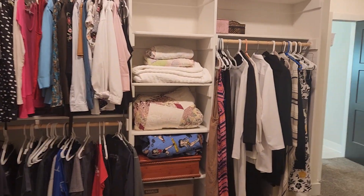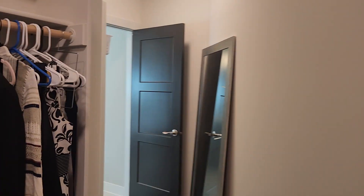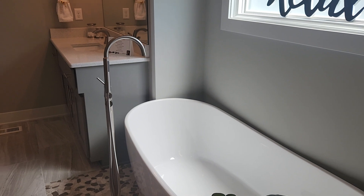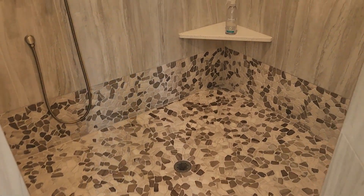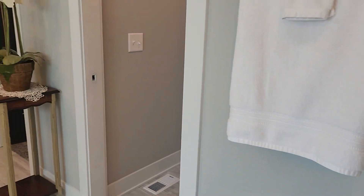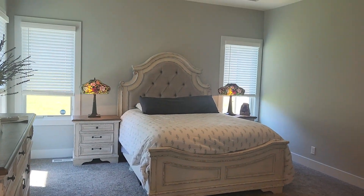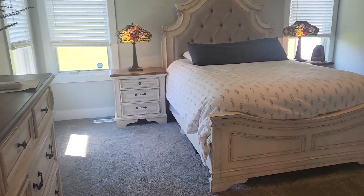We have the wraparound primary closet here with shelving and hanging, which then connects to the primary suite. We have a full soaking tub, split sinks, and a gorgeous walk-in shower with multiple shower heads — both handheld and stationary. Love the ceiling detail in the primary suite as well. Plenty of room for lots of furniture in here.